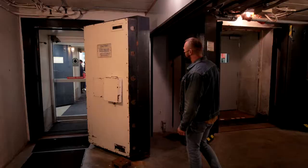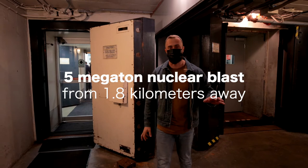Look at the thickness of this door. This place is built so solid it can withstand a 5 megaton nuclear blast from just 1.8 kilometers away.